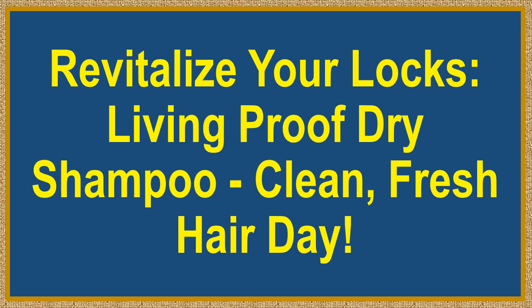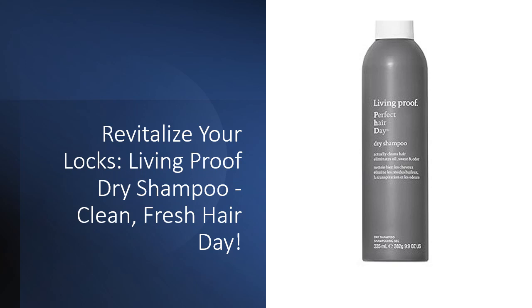Revitalize Your Locks — Living Proof Dry Shampoo, Clean, Fresh Hair Day. Introducing Living Proof Dry Shampoo: the answer to truly clean hair in a bottle.